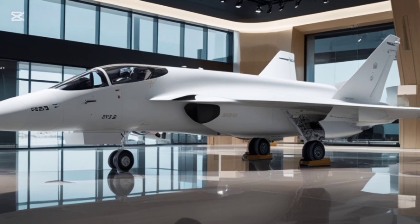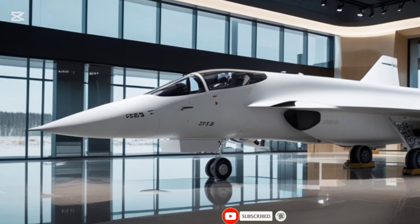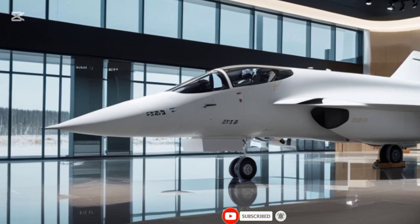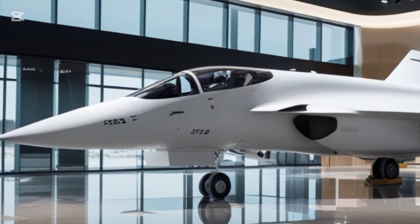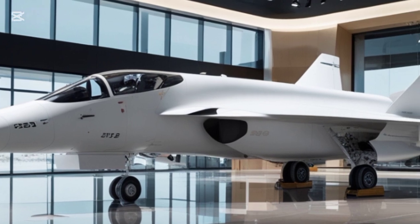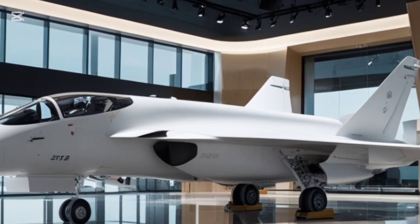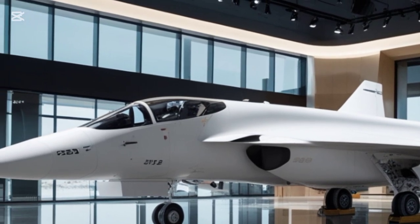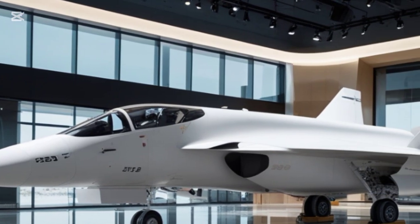Welcome to Legendary Machines. Today, we're diving into the 2026 Saab JAS 39 Gripen S, a next-generation multi-role fighter jet that continues to push the boundaries of aviation technology. Known for its agility, advanced avionics, and battlefield versatility, the Gripen S takes everything that made its predecessors great and elevates it to new heights.